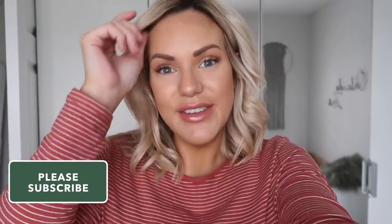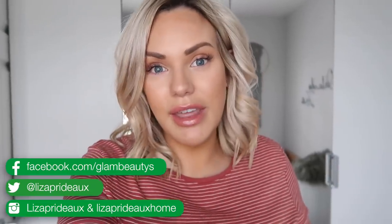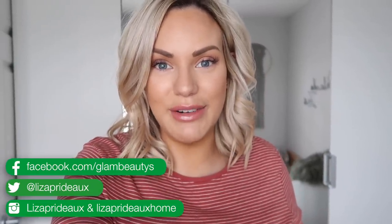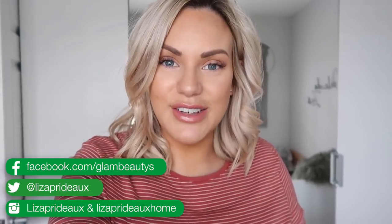Hi everyone, welcome back to my channel. Liza here and today I'm going to be sharing my little boy's nursery tour — this has been highly requested. The room is very small and I didn't actually plan on decorating it for a while, but we decided last minute to do it and I'm so happy with how it turned out. We've gone for a Scandi boho theme and I think it looks really cool, so if you want to see what I've done with Orlando's nursery, let's get started.